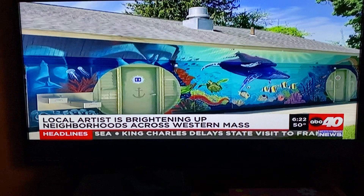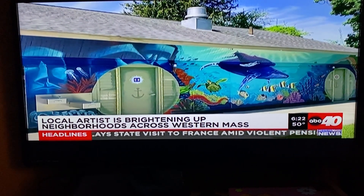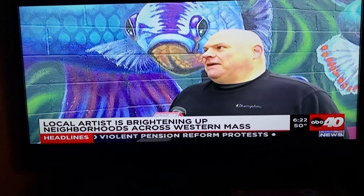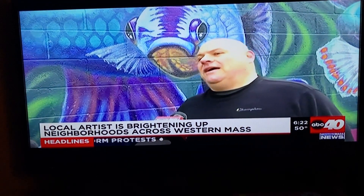He says one of his favorite parts about creating murals are the positive responses when finished. "I just hope that they enjoy it. Some of them will come back and say, 'Wow, that's kind of cool — I saw him painting that at that time.'"